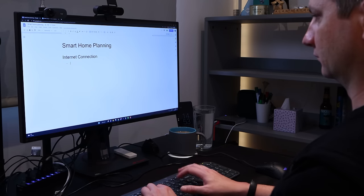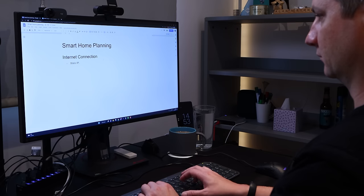I started with the internet connection, and before I selected an ISP, I put together a list of my requirements. Firstly, I wanted an internet connection that had a static IP address — that means the IP address of your internet connection never changes. That's really useful if you want to remotely access your home network when you're out and about. An IP address is sort of like a phone number for your internet connection, and if it changes all the time, then people or services won't know how to reach you.